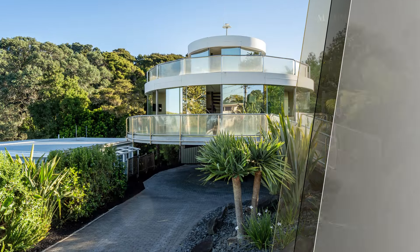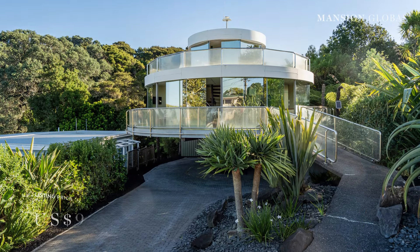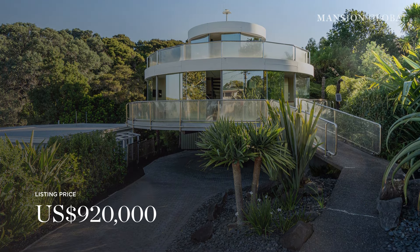The house is on the market with a guide price of 1.5 million New Zealand dollars. It's the brainchild of seller Don Dunnick, an engineer who actually set up a company called Smart House 2000 to promote and build rotating houses.